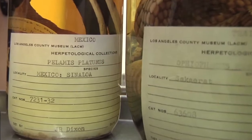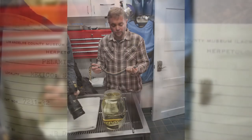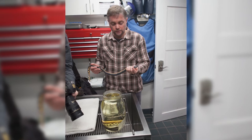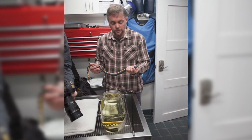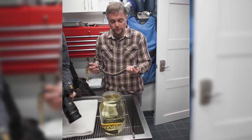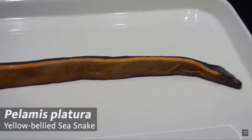I want to give you a few examples of how climate change factors into some of the research that I do. When I first started at the Natural History Museum, one of the specimens that completely blew me away when I first saw it within the herpetology collections was a yellow-bellied sea snake. This was a particular specimen that washed up on an Orange County beach — found Thanksgiving morning in 1972. At that time and up until just a few years ago, this was the only yellow-bellied sea snake ever documented in California.